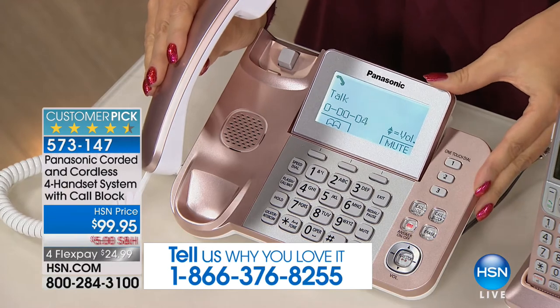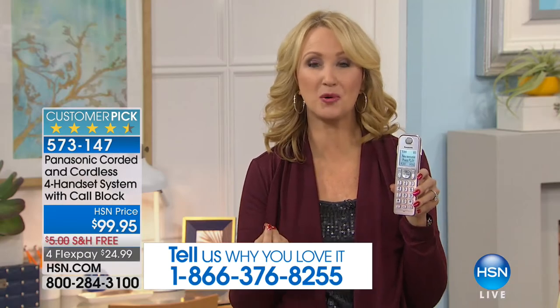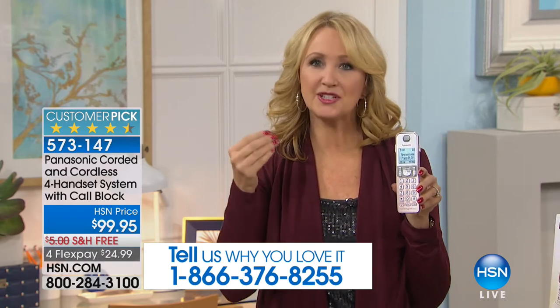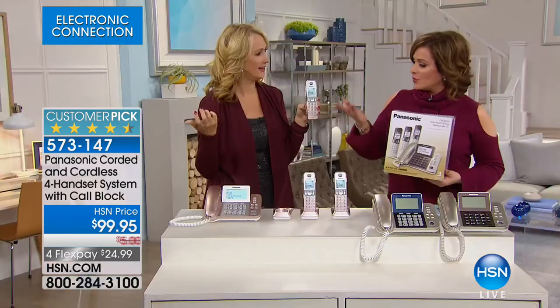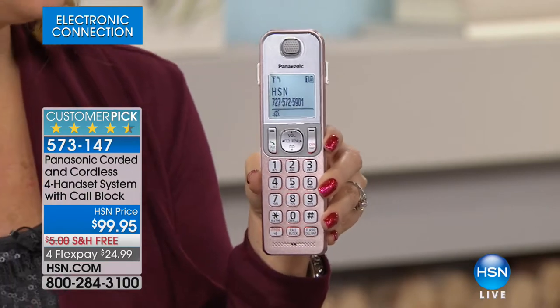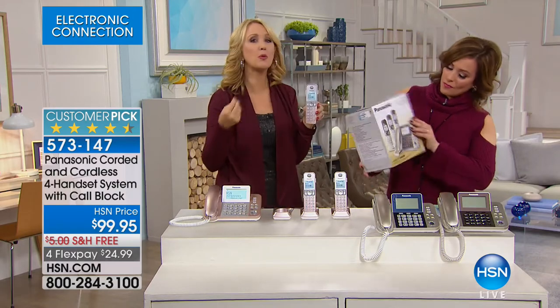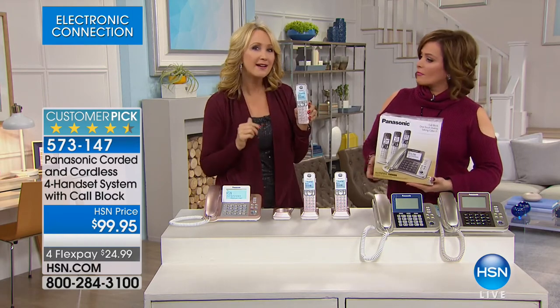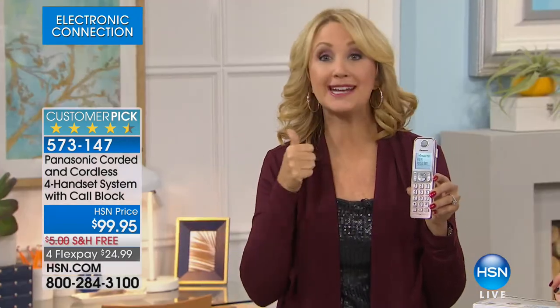You can listen to messages on the built-in answering machine with 17 minutes of record time — no tapes to replace. If someone leaves a message on your home phone, this system will call you on your cell phone and play the message in real time. It's also a baby monitor and sound detector: set a handset in any room, and when sound is detected it calls either another handset or your cell phone. Perfect for monitoring pets, workers in your home, or teenagers. You also get battery backup — pop in two triple-A batteries and if the power goes out you can still place and receive calls.